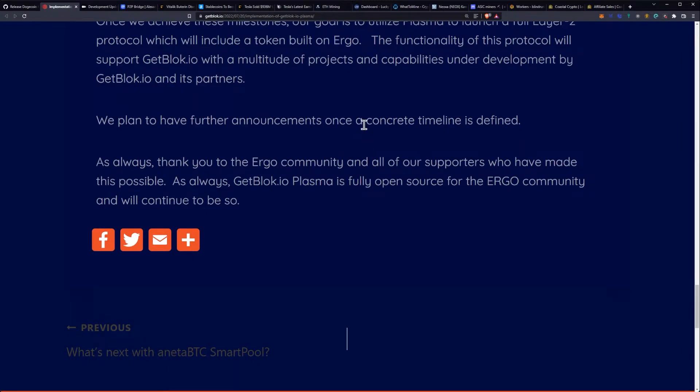They say, as always, thank you to the Ergo community and all supporters who have made this possible. getblock.io Plasma is fully open source for the Ergo community and will continue to be so. I'm pretty excited for this because it is, frankly, in my humble opinion, one of those things that getblock is doing that nobody else has done within the proof-of-work sphere.